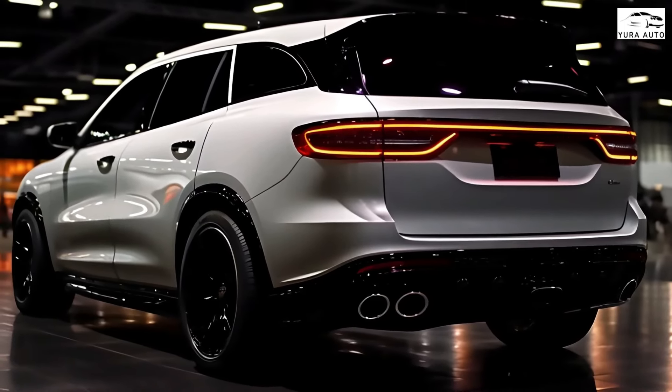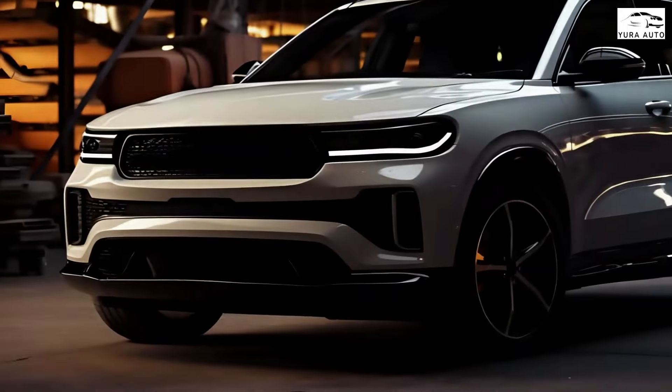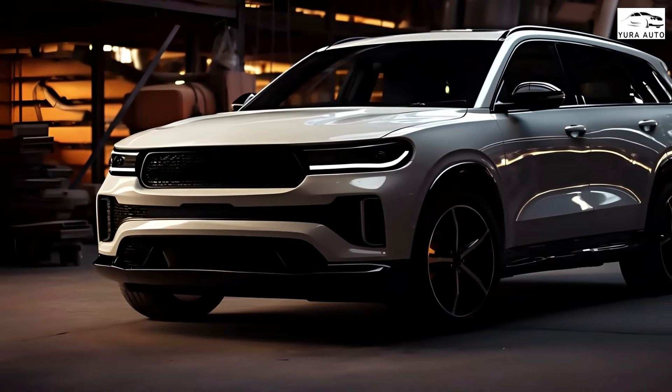Until then, the current Dodge Durango will be sold in 2024 and 2025, which isn't bad.